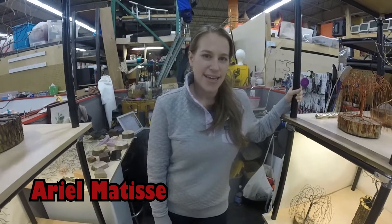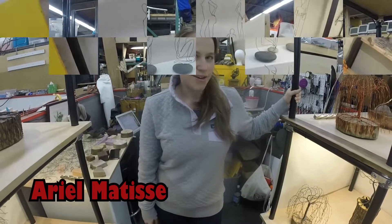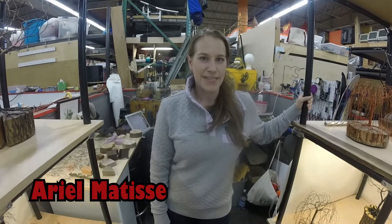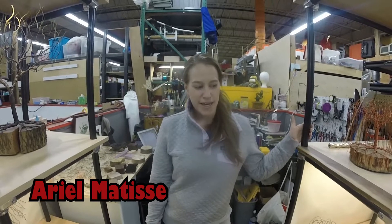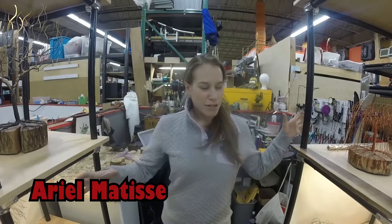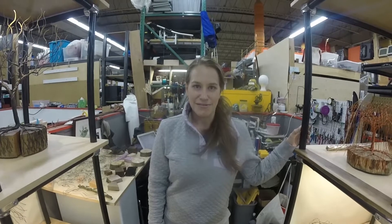My name is Ariel Matisse, and I am the metal shop lead, as well as making art and wire sculpture. Anytime I need help with something, there's always someone I can ask — somebody who has an idea, someone who has experience doing what I'm trying to figure out. Because I was pretty new to the area and I was looking for a studio space, I had checked out a couple other artist studio spaces, but kind of stumbled in here and fell in love with the place.